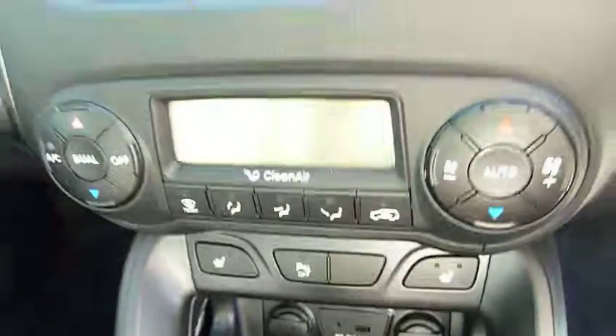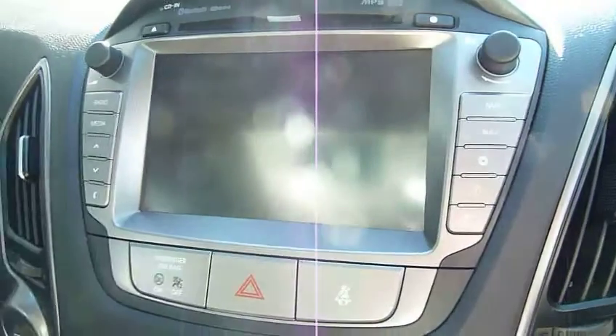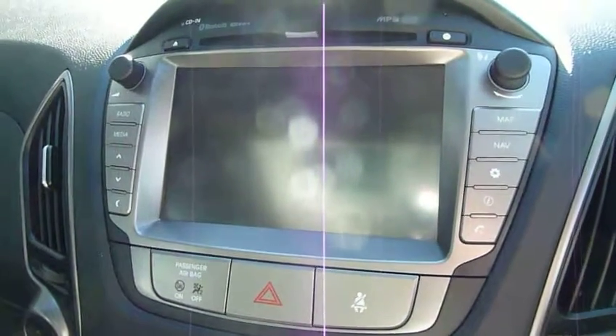Heated seats for the front, dual climate control, satellite navigation, rear parking camera, CD, radio. Auto dimming rear view mirror is standard as well.